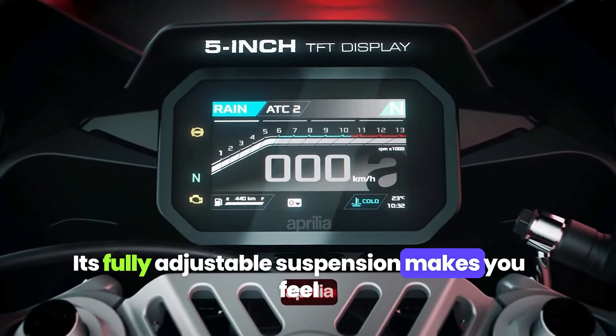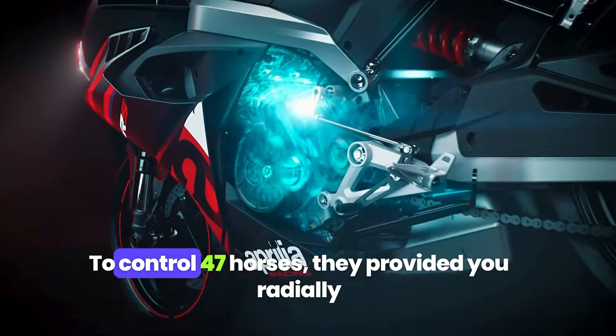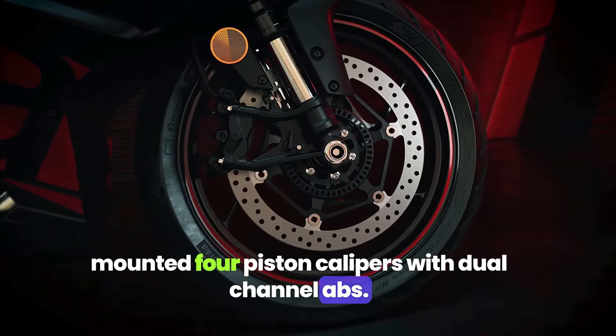Its fully adjustable suspension makes you feel comfortable and boosts your confidence in curves. To control 47 horses, they provided radially mounted four-piston calipers with dual-channel ABS.